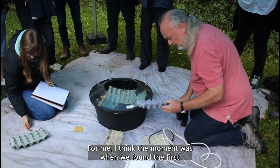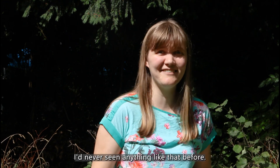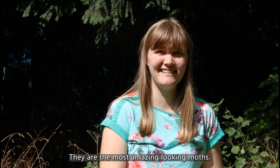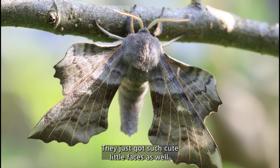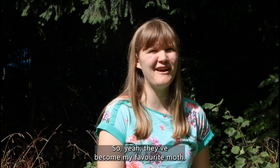For me, I think the moment was when we found the first poplar hawk moth I'd ever seen. I'd never seen anything like that before. They are the most amazing looking moths — they're huge, and they've just got such cute little faces as well. So yeah, they've become my favourite moth.